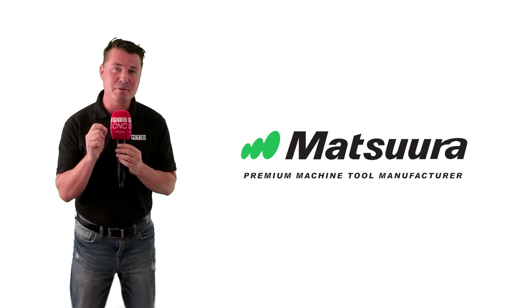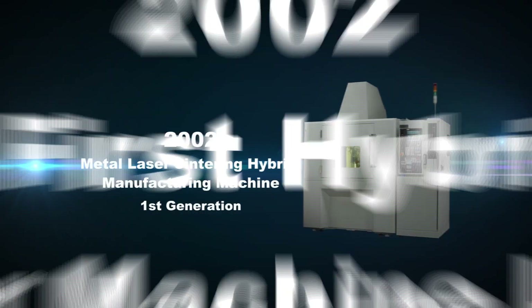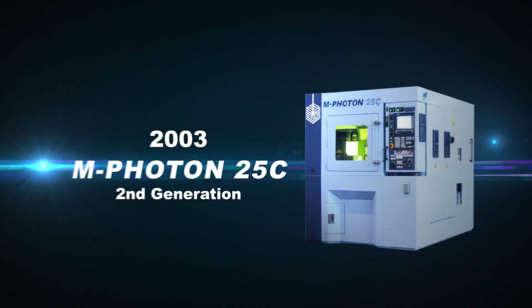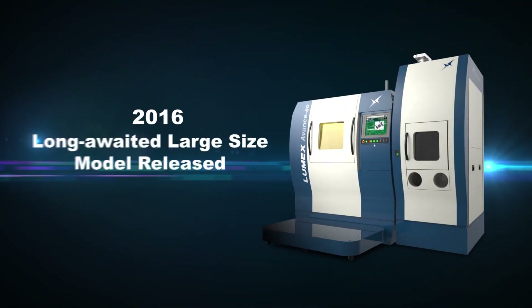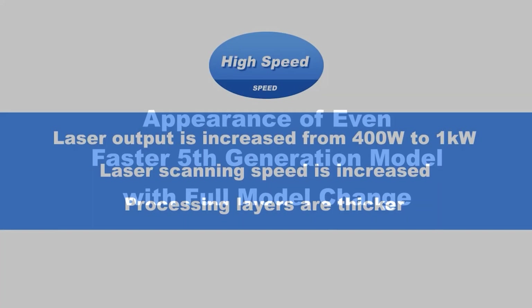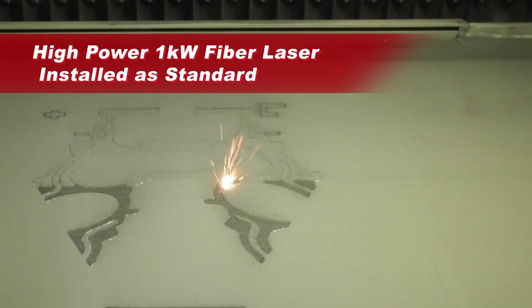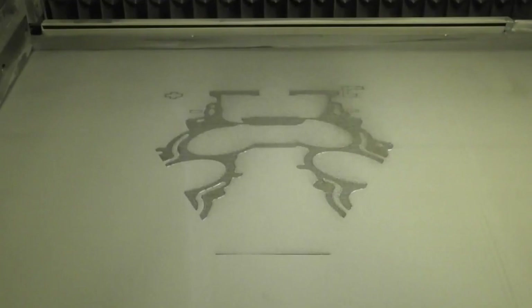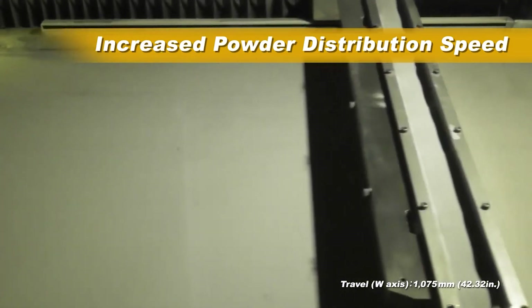Matsura developed its first hybrid metal laser sintering and milling machine in November of 2002. The Matsura Lumex Advanced 25, now in its fifth generation, forms three-dimensional objects one layer at a time by placing a layer of metal powder on the processing table, sintering it with laser energy, and then repeating the same process with the next layer. As the object is built up, its surface is simultaneously finished with high-speed milling. Molds made in this way can be finished with much greater precision than by using other methods.